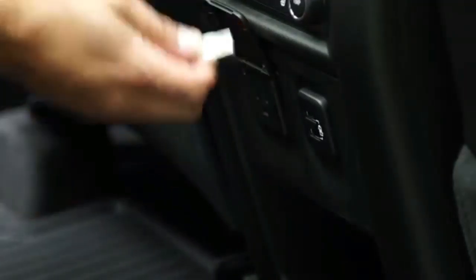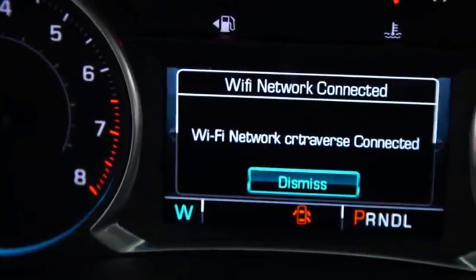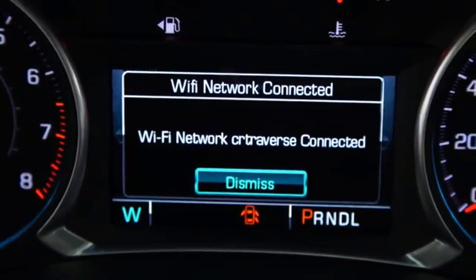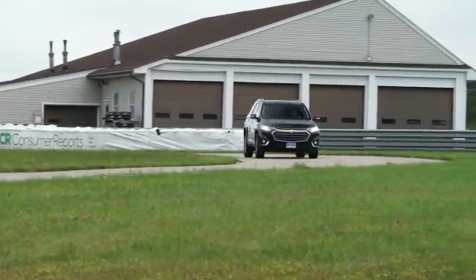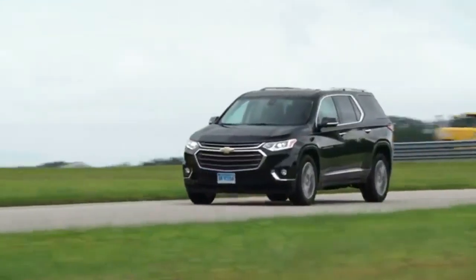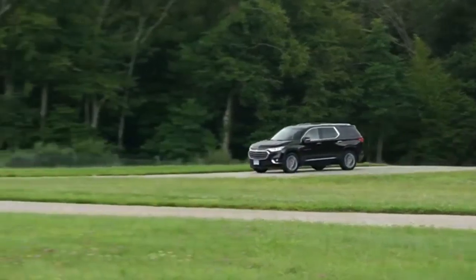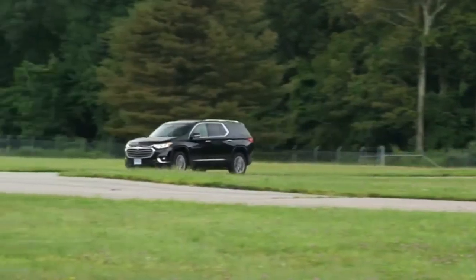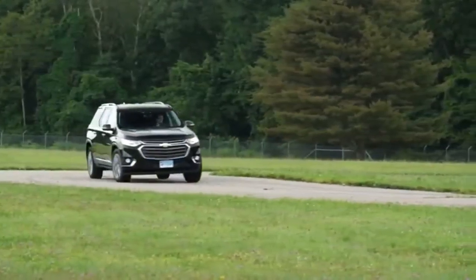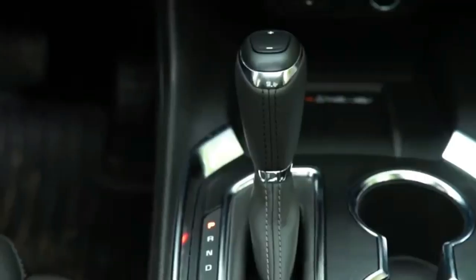The idea is to offer a stylish place to spend time that will appeal to both genders equally, and considering the universal approval of our group, we'd say Chevy succeeded. I was particularly fond of the subtle use of color in our gray-on-gray interior, the soft-touch surfaces on the dash and doors, and the piano black surfaces on the center console. I do wish Chevy would spend more money on the lower door panel and lower console plastics.